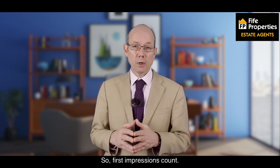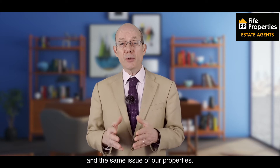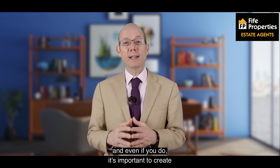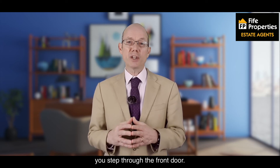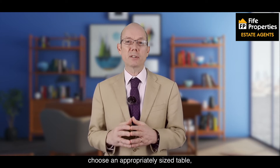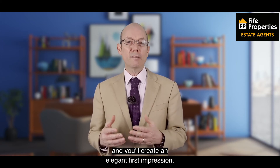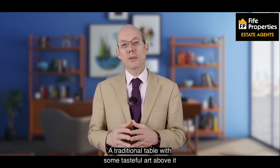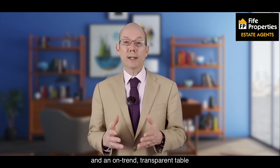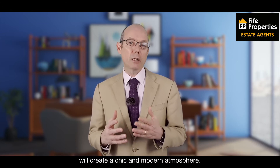First impressions count. We all know that it's tough to change your first impression once it's been made, and the same is true of our properties. If you don't have a grand entrance hallway — and even if you do — it's important to create the right aesthetic as soon as you step through the front door. Depending on the size of your entrance hallway, choose an appropriately sized table with a few choice ornaments and you'll create an elegant first impression. A traditional table with some tasteful art above it will set a sophisticated tone, and an on-trend transparent table with high gloss accessories will create a chic and modern atmosphere.